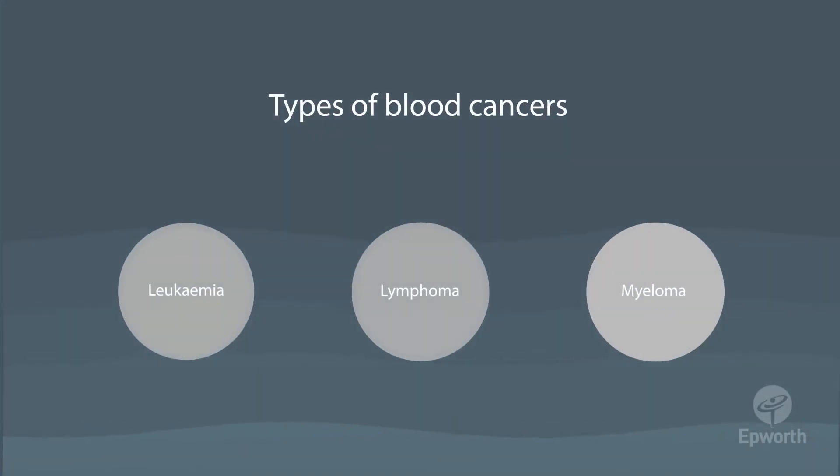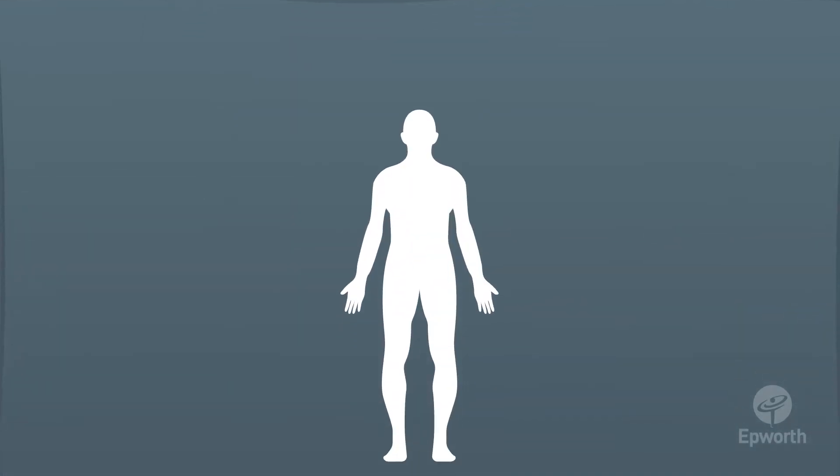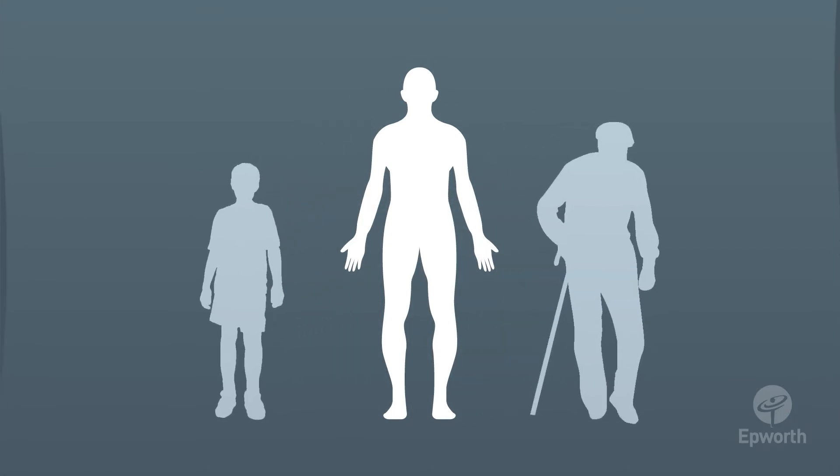The most common types of blood cancer are leukemia, lymphoma and myeloma. We don't know why some people get blood cancers and others don't, but they can occur in people of all ages.